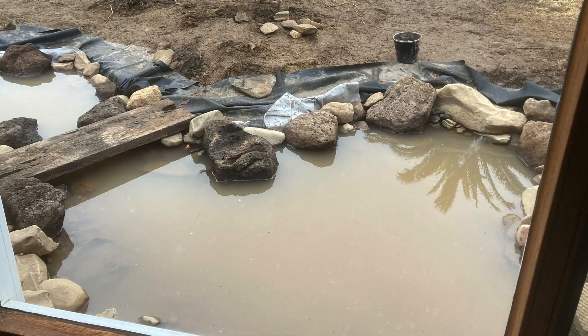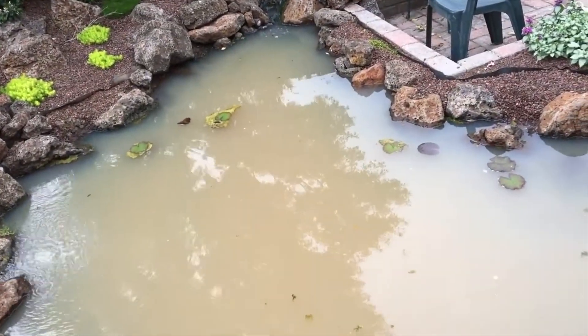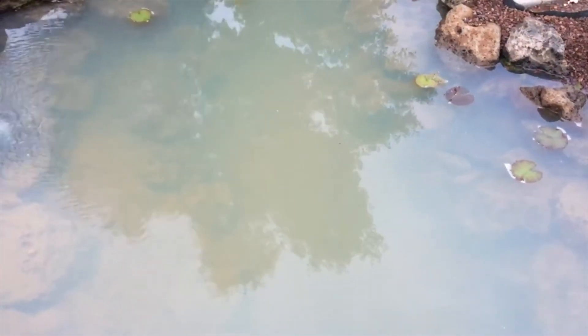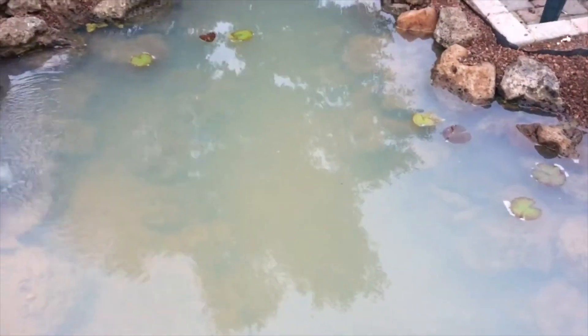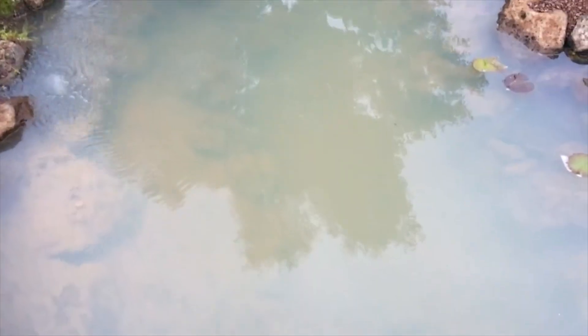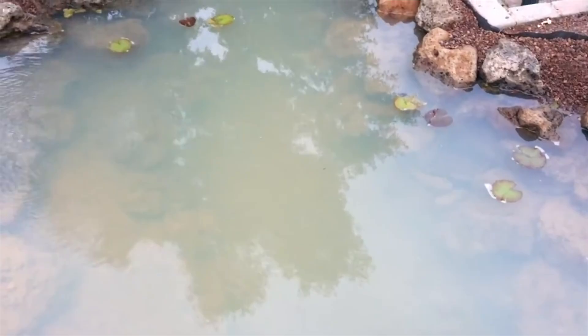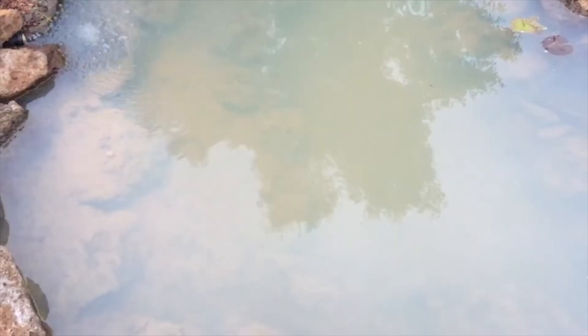Now let's talk about cloudy or muddy water. Cloudy water, in my experience, is almost always clay particles floating around. It can sometimes be bacterial blooms or tiny bits of organic material, but that's usually short-lived. The problem with clay is that these particles are so fine and have charged ions that stop them from clumping together, so they just hang there in suspension — they don't sink and they don't get trapped in the filter, and the water just stays milky. When I build a new pond, this is a really common problem.